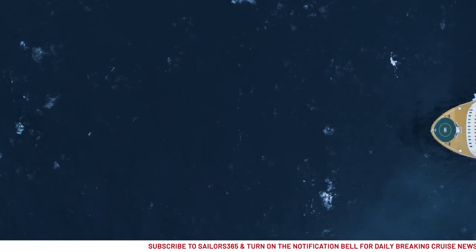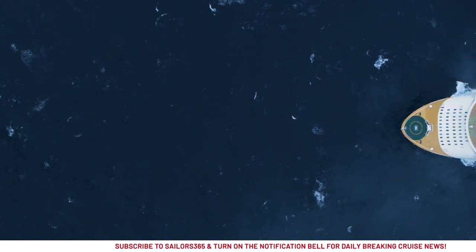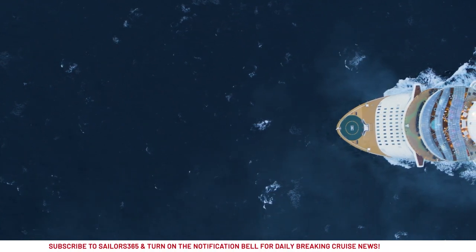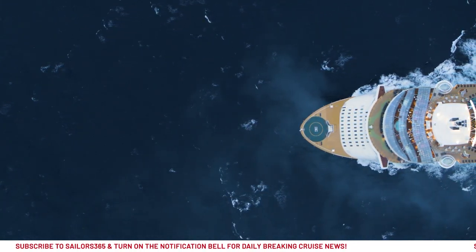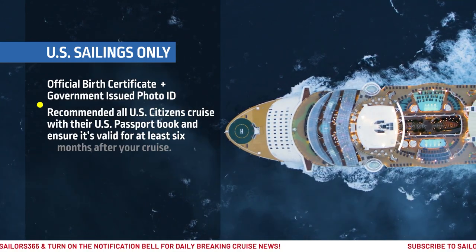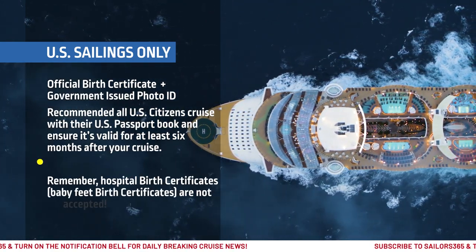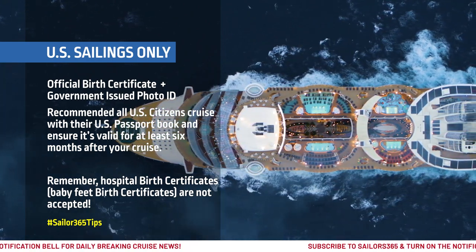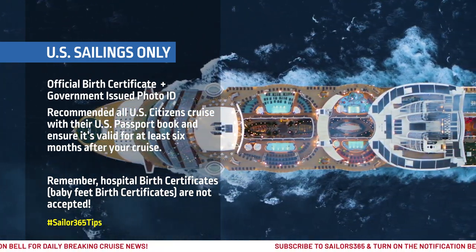Royal Caribbean Cruise Line sets sail to worldwide destinations, including many popular itineraries throughout the Caribbean and Asia. For Royal Caribbean cruises departing within the United States, U.S. citizens may cruise using an official birth certificate and a supporting government-issued photo ID, such as a driver's license or an identity card.